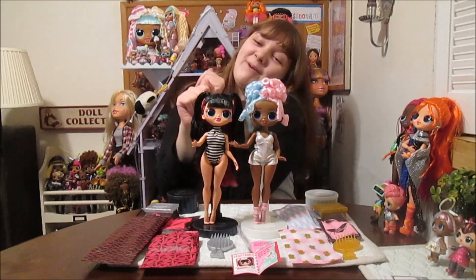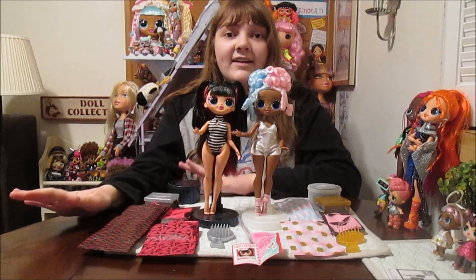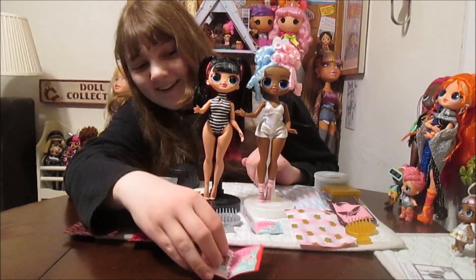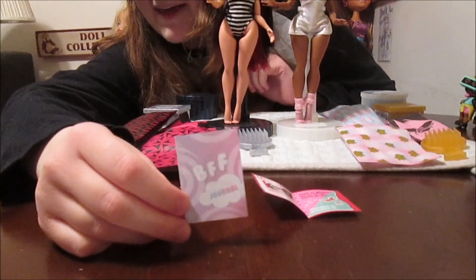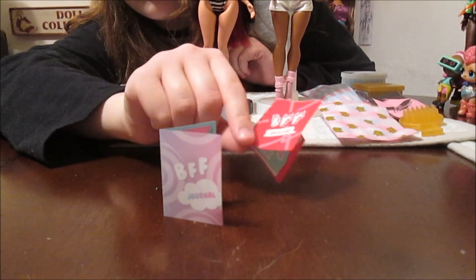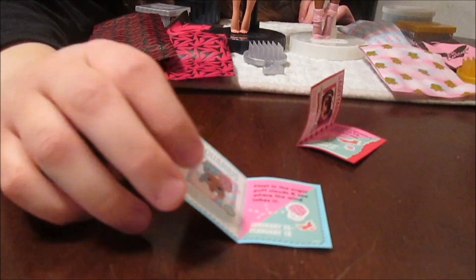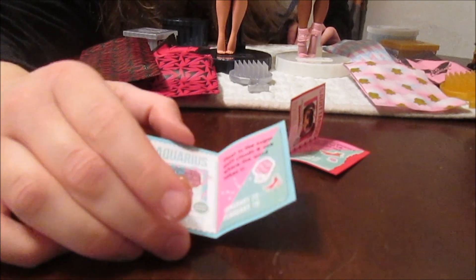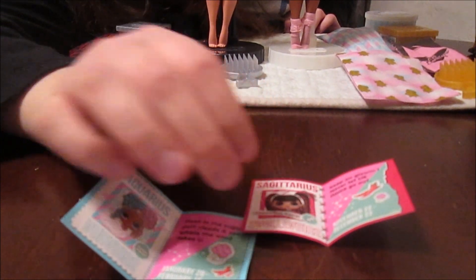We are back and Sweets and Spicy Babe are out of the box and they are just so amazing. They're beautiful - and they come with a bunch of stuff. So the first thing I wanted to show was their little cards, because in this series it says 'BFF Journal' on the front, which is so cute. Each of them in their own little style. I love the focus on them being BFFs. And then they have their star sign, and a little description. Sweets says 'Float in the sugarplum clouds and see where the wind takes you.' And Spicy's says 'Keep on glowing, never let your flame go out.' Very cute.